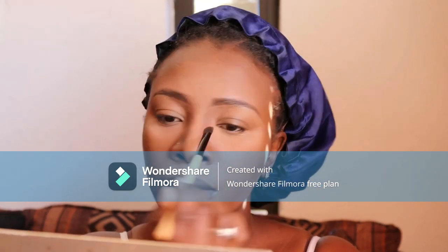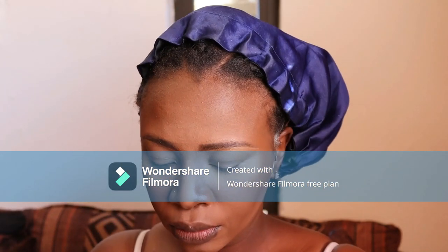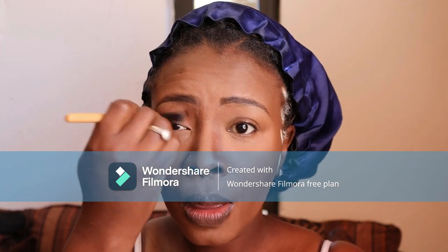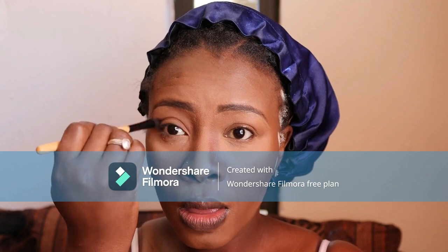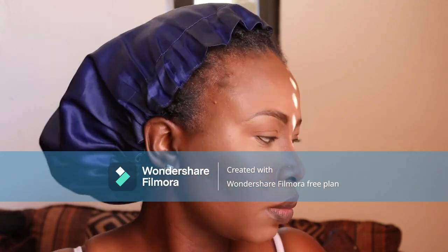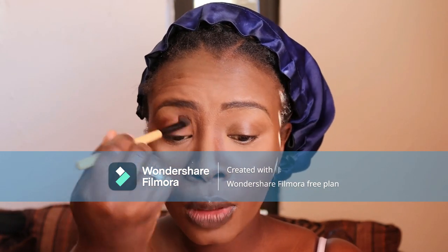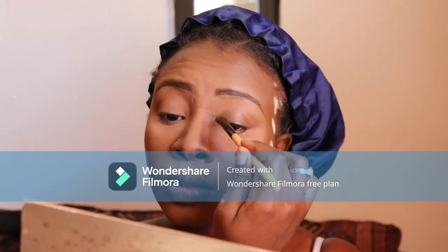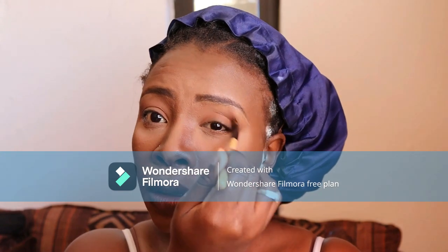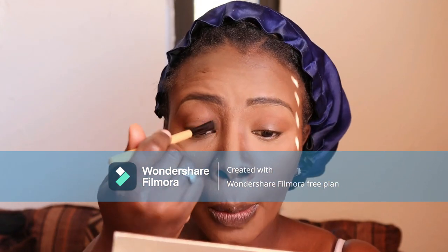I'm using the dark contour and glow palette again to fix the bridge of my nose. Then I'm using an eyeshadow palette — I think it was Cover Naked number three — which had a lot of colors in it. I used the light brown shade, close to my foundation, and applied it all over the eyelids on both sides.